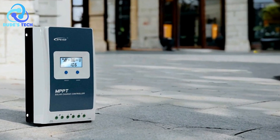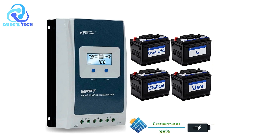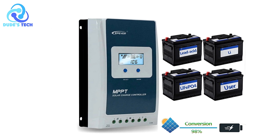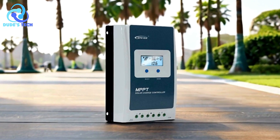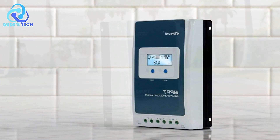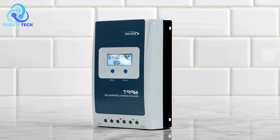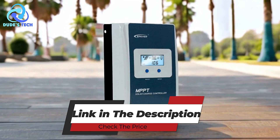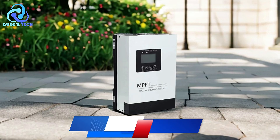Cons: Limited display in harsh lighting conditions — the LCD screen can be difficult to read in direct sunlight or bright environments, which might hinder real-time monitoring outdoors. The Epever Tracer 32-10 MPPT Solar Charge Controller is a robust and efficient solution for solar power management. Its advanced MPPT technology, four-stage charging, and wireless control options make it an excellent choice for users seeking to optimize energy efficiency and battery longevity.